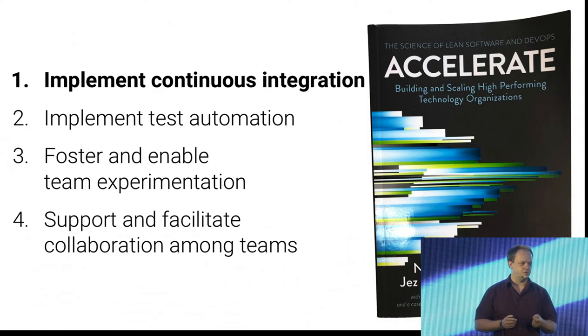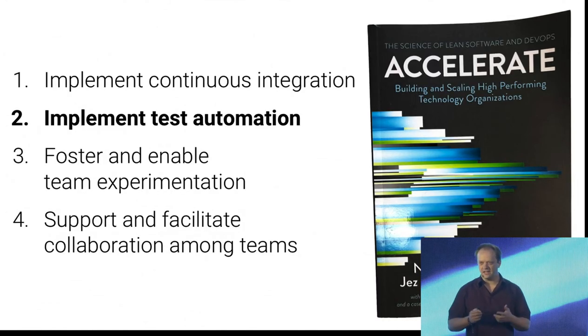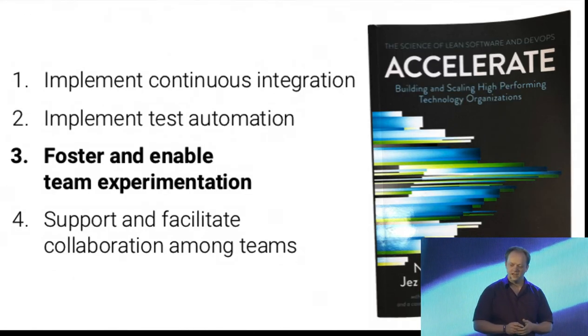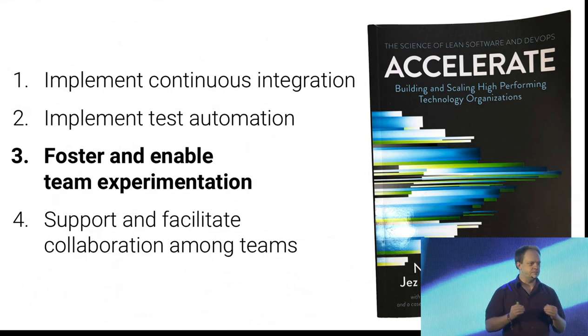I mean, we all do that I hope, but there is actually scientific evidence that this makes you more successful. If you don't do this you'll be less successful. Next one is test automation — again, hopefully we do that already, but you really need to push this forward, not because you love tests, but because you are more successful if you use automated testing. Then you also want to be nimble, agile, and part of that is to foster and enable team experimentation — keeping the door open for new technologies and new approaches your organization hasn't thought of before.